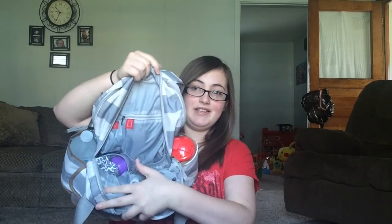Like I said, we're leaving for the babysitter's in half an hour. This bag has lots of pockets and a lot of stretchy area.